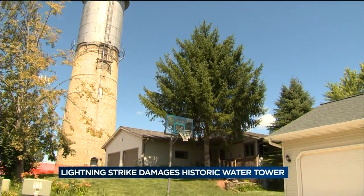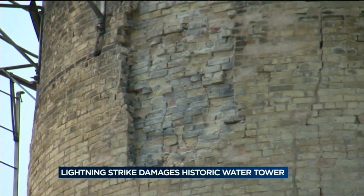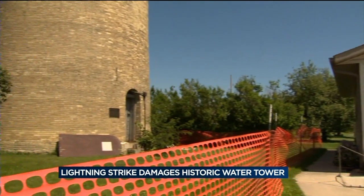So we knew we were in for something a little more serious. And it became even more serious when a structural engineer raised questions about the integrity of the tower. At this point, the adjacent property owners have been evacuated and they're staying elsewhere for the time being. The structural engineer is concerned about the stability.